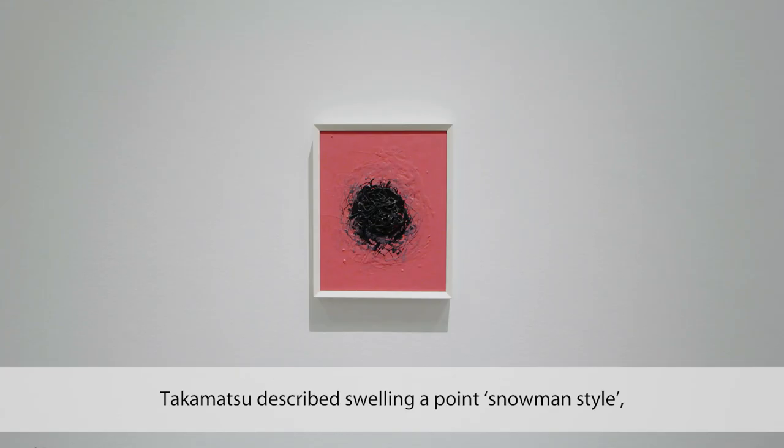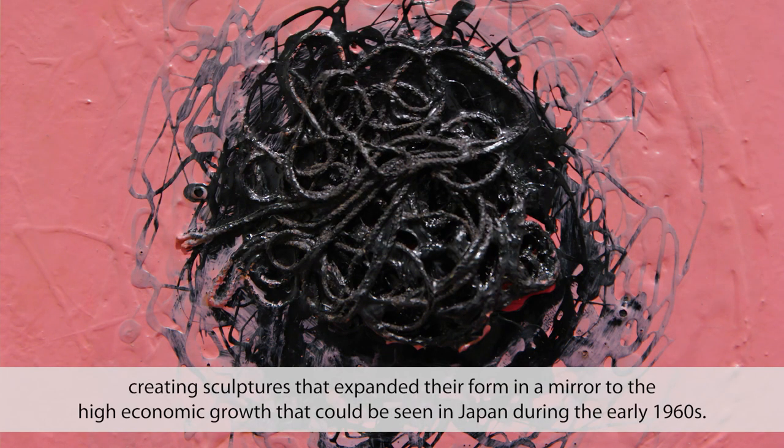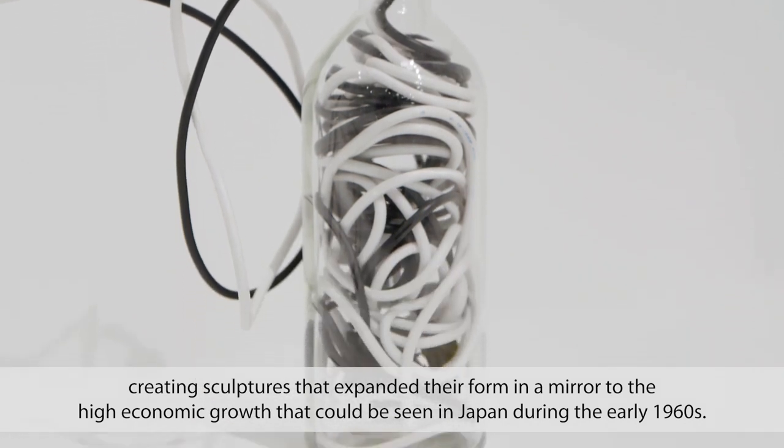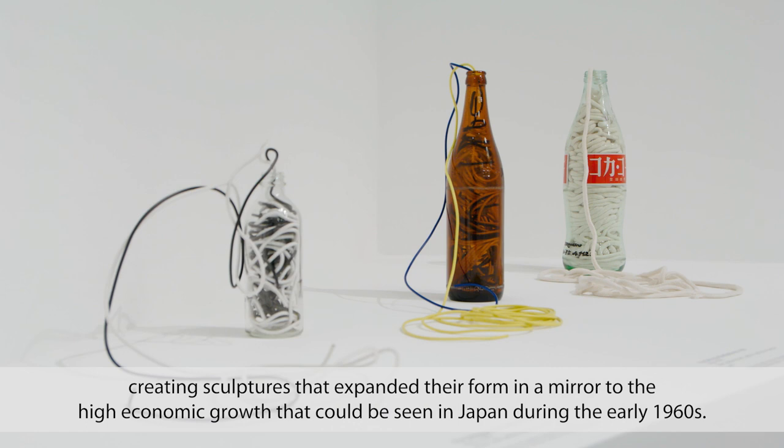Takamatsu described swelling a point snowman style, creating sculptures that expanded their form in a mirror to the high economic growth that could be seen in Japan during the early 1960s.